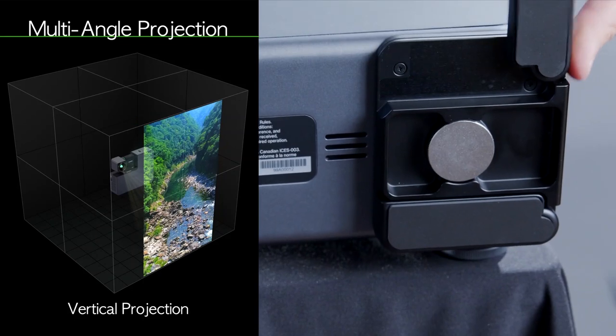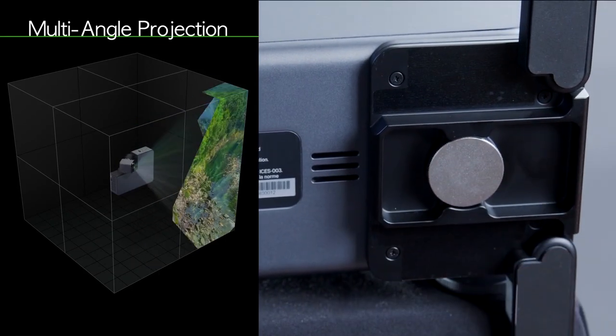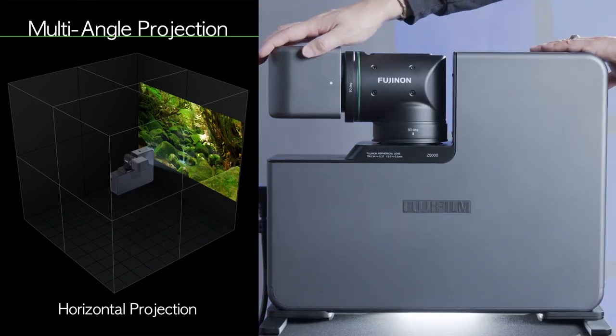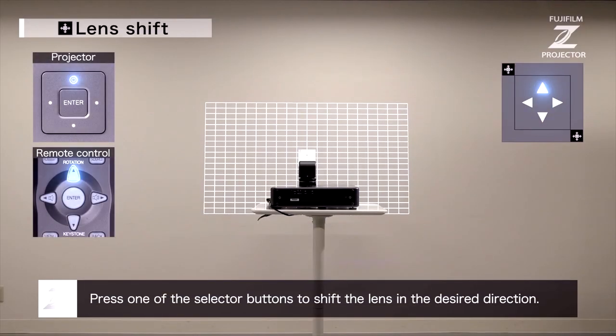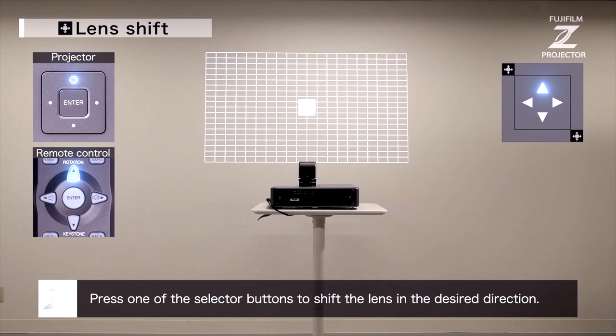The versatility of this projector allows us to work around infrastructure constraints and significantly reduce shadows. For example, we can mount the Z5000 onto a nine-foot ceiling, project onto a 120-inch screen from less than a meter away, and have the presenter at the front of the room not be blinded by the projector light.